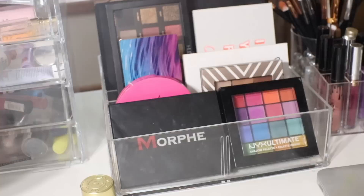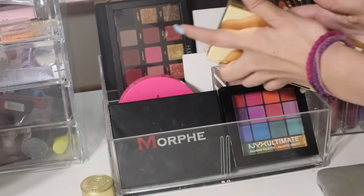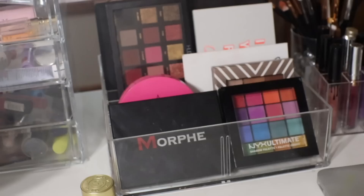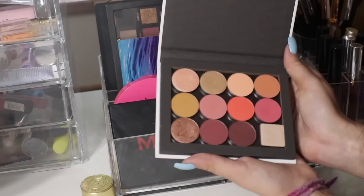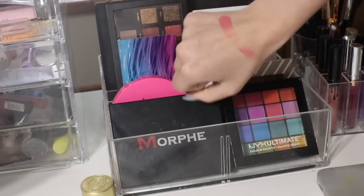I have my Jeffree Star highlighter — I just need to remind myself to use it because when it's in my highlighter drawer I never reach for it. I have my Makeup Geek single shadows. I have this Tarte highlighting palette — the Skin Twinkle Volume 2 in shade Daylight — which is incredible. I love a popping highlight. Then I have a ColourPop Z palette filled with all my ColourPop single shadows and a sample of Urban Decay Afterglow highlighter. I love ColourPop single shadows — they're my absolute favorite eyeshadows. The mattes are so pigmented.